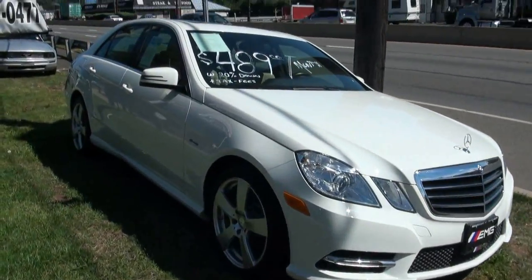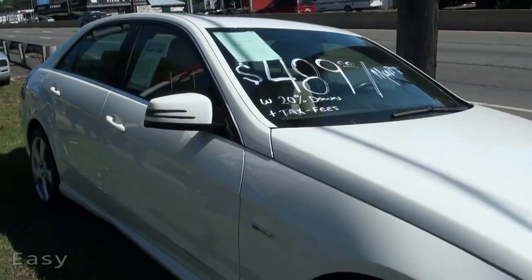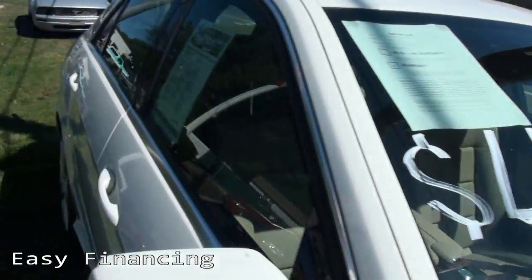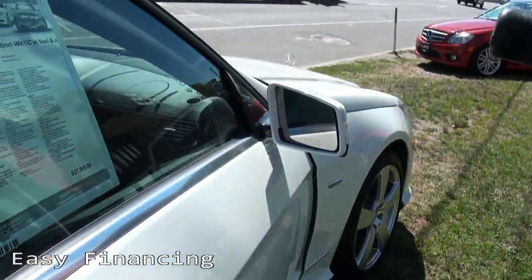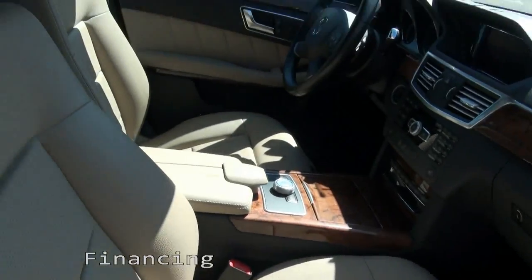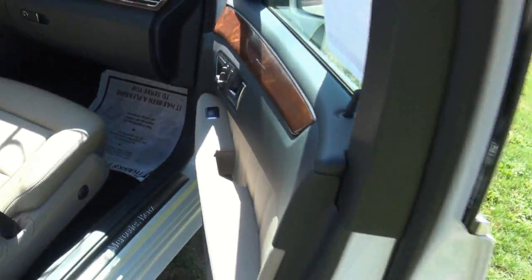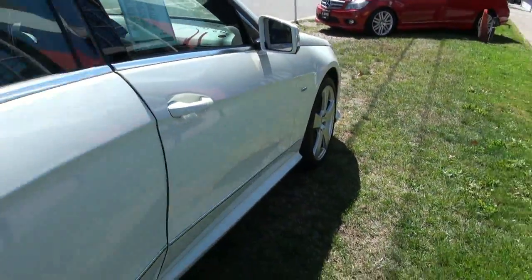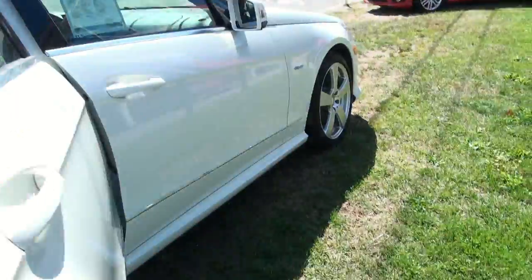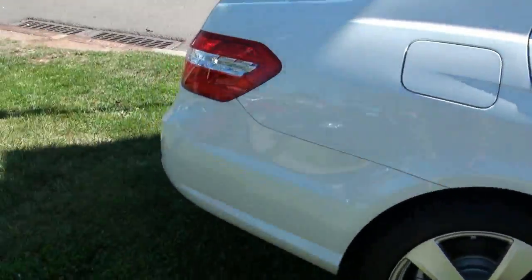2012 Mercedes-Benz E350 4Matic Sedan, stock number 3904. You see the prices that we have on the cars — you know what they give me an idea of what you can drive and for how much. Blue efficiency badge.